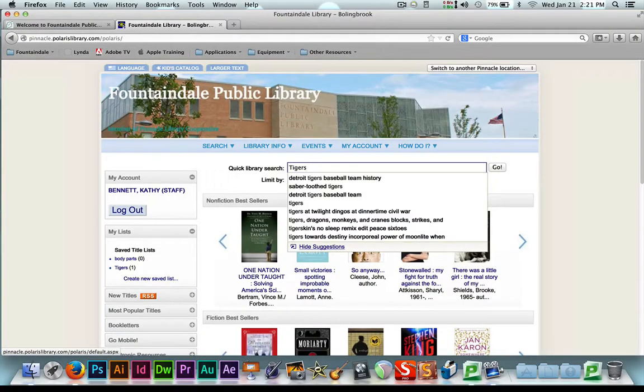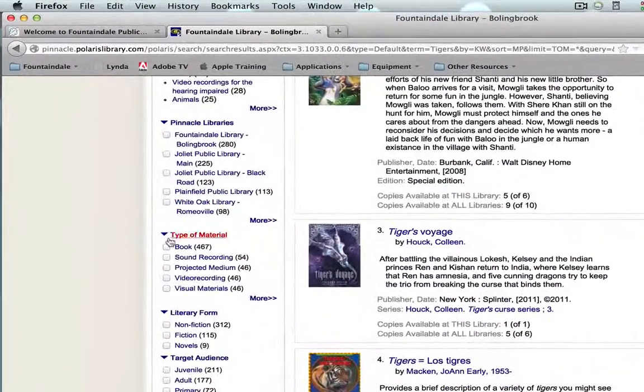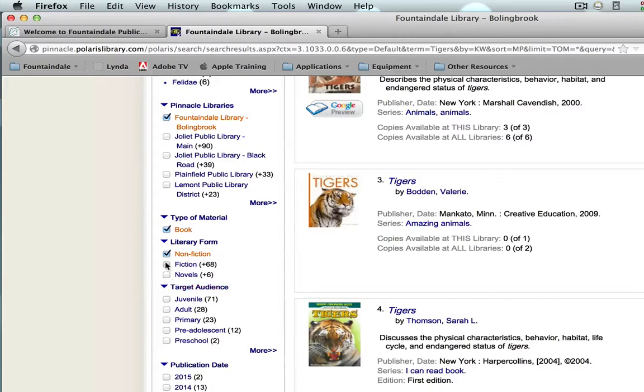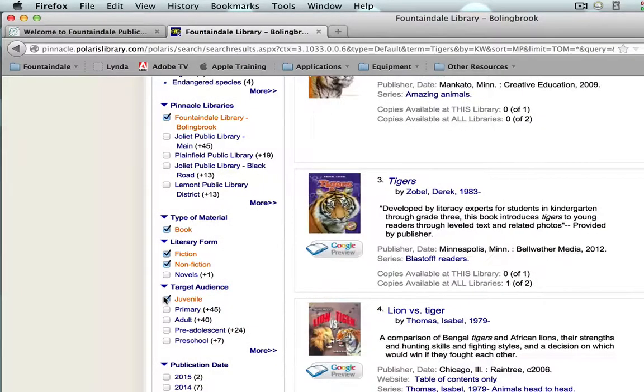I'm going to use 'Tigers' today as a search. From there you're going to want to go and refine your search. You're going to want to choose perhaps our library only, or you can leave it for any library. I'm going to choose a book, I'm going to choose nonfiction or fiction, and I'm going to choose juvenile. Juvenile is going to take you to anything for your library's K to 5.